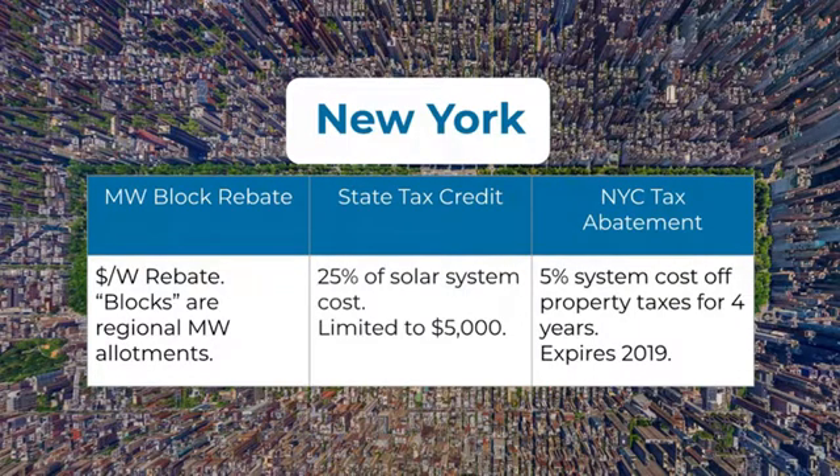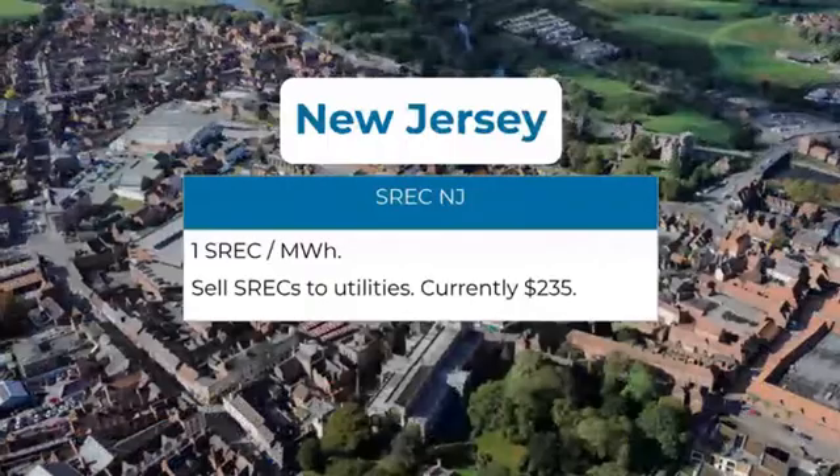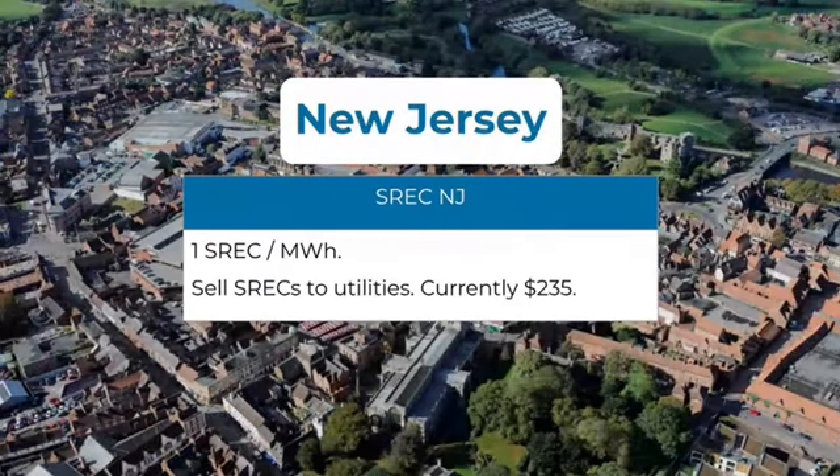The next state is New Jersey, which does rebates through SRECs — Solar Renewable Energy Certificates. An SREC is basically a performance payment. The whole purpose is that utilities or states must produce a certain percentage of their power from green sources. The SREC program allows them to claim your solar production as their own and compensate you for it, essentially buying your solar at a rate that reflects that market.